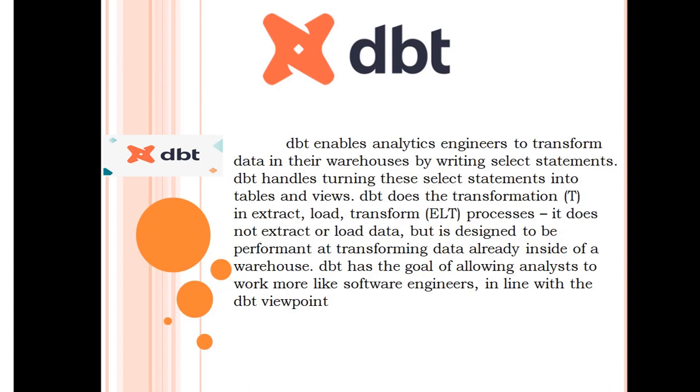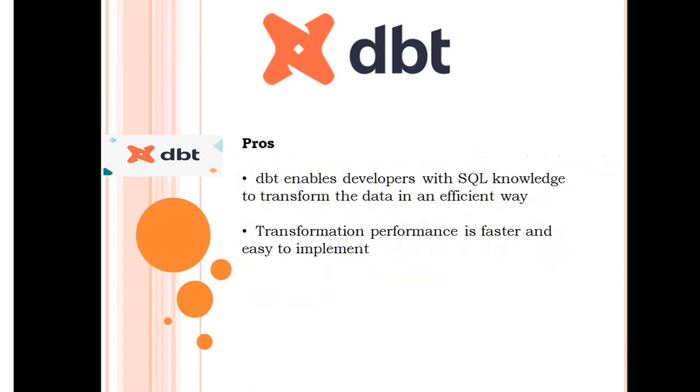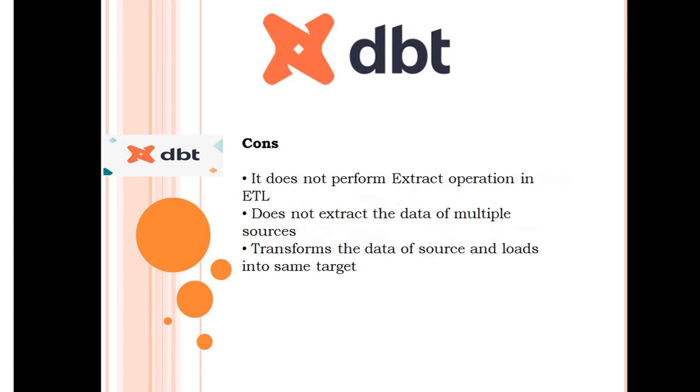DBT has the goal of allowing analysts to work more like software engineers, in line with the DBT viewpoint. DBT enables developers with SQL knowledge to transform data in an efficient way. Transformation performance is faster and easy to implement. However, DBT does not perform the extract operation in ETL, does not extract data from multiple sources, and transforms data from a source and loads it into the same target.